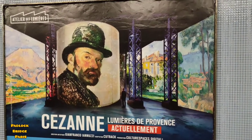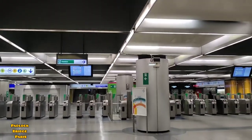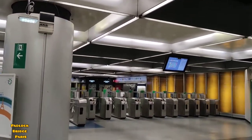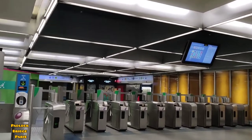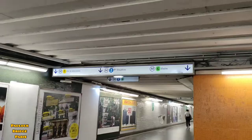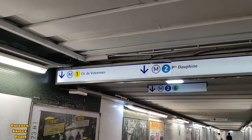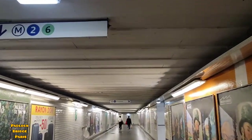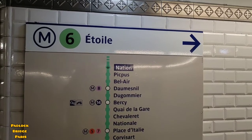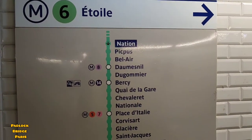I'm here at the central place where you take the metro. I'll have to take Metro 6. There are three metros — 6, 2, and 1 — but I'll take Metro 6. I'm here at the stop of Metro 6; this line goes towards Étoile.